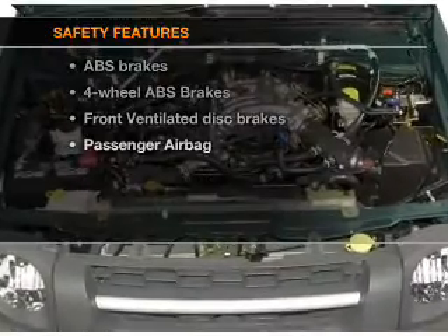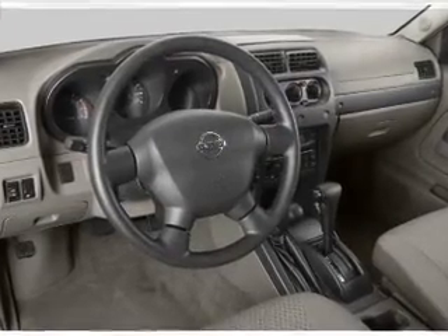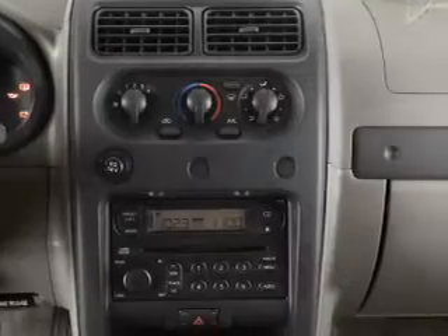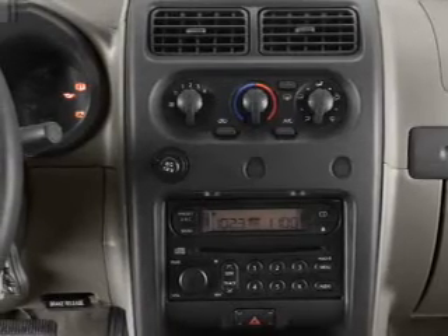For your peace of mind, the following safety equipment is included: front ventilated disc brakes, passenger airbag, and independent suspension. Our website offers more information on all of our vehicles. Call us today to start test driving.